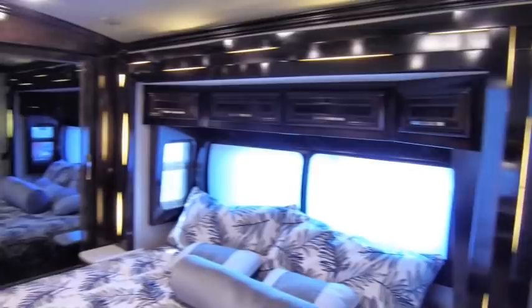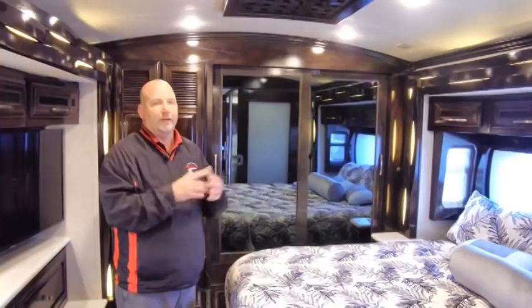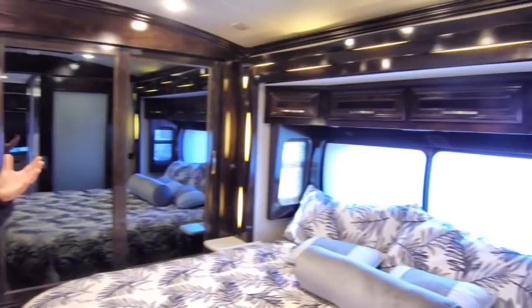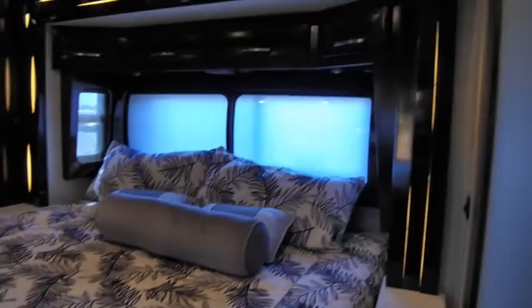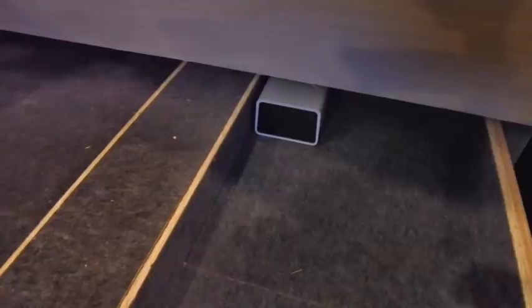One of the nice things about the 35-foot version of the New Air is we went to a king bed. That was one of the initial complaints about the New Air — everybody loved the concept, it's one of the most well-received products I've ever been a part of bringing to market, but one of the big complaints was wanting a king bed. It took them a few years but last year they came out with the 35-footer, and on the 35-foot platform along with a bigger engine you definitely got the king size bed. There is still storage under the bed — this is a Sleep Number bed.